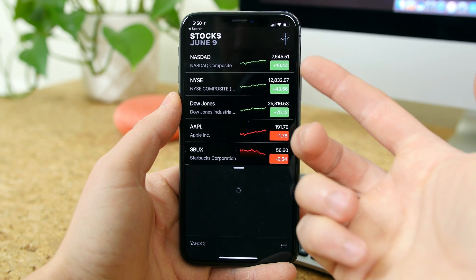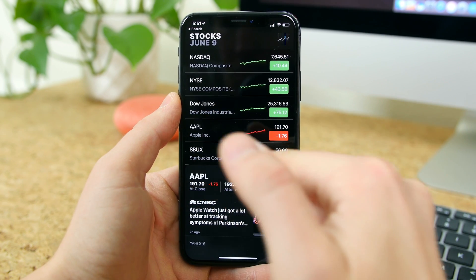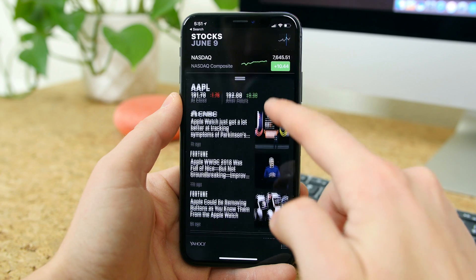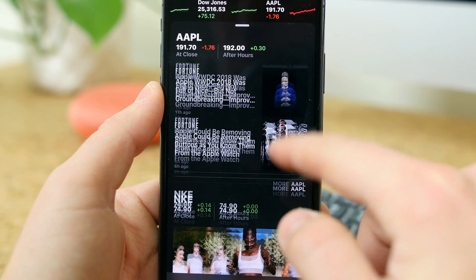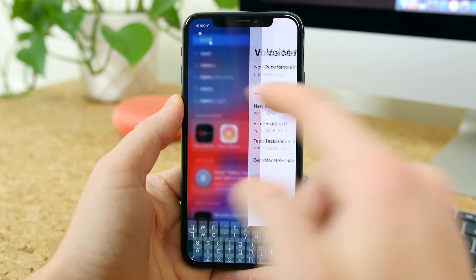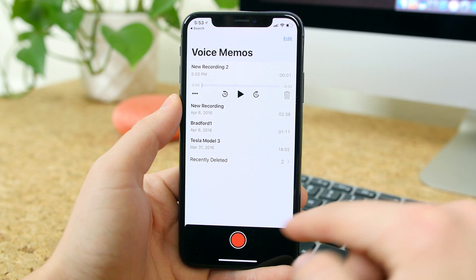The biggest new feature in the Stocks app is the integration of Apple News — you'll see business news below your favorite stocks to help further track stock prices. The Voice Memos app has also been updated with a more simple layout. It's so simple that there's only a couple of options to choose from: you can record and then edit or delete your recordings, that's really about it.